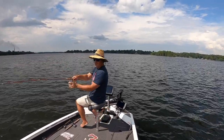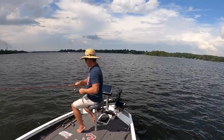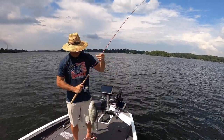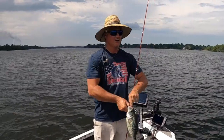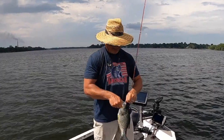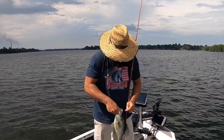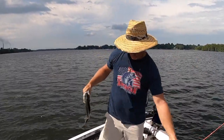Oh baby, I hope this is a crappie... It's a freaking pig! Oh my gosh — that, my friends, is a 15-inch crappie! What a hog right there. Hoisted in by the three pound fishing rod — get them at ozarkrod.com. That is flipping awesome, wow, that is a freaking pig!